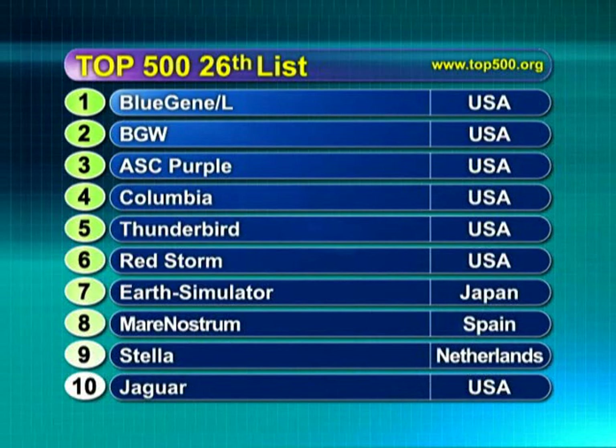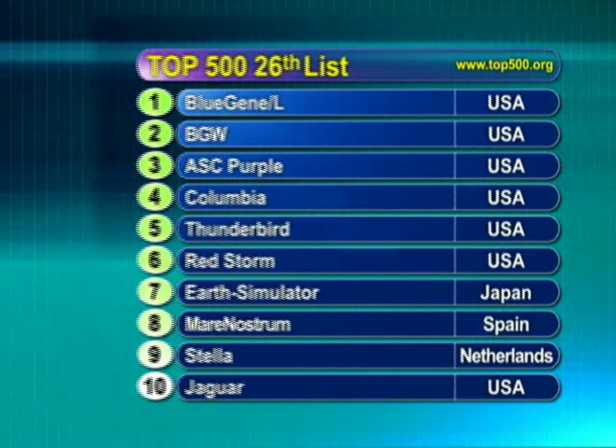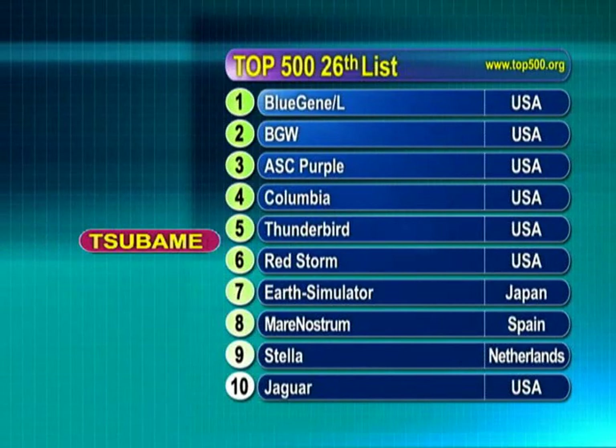According to the Top 500 list, which ranks the highest performing supercomputers in the world, Tsubame would be ranked 6th in the world and the fastest supercomputer installed in the Asia-Pacific region, at 38.18 teraflops of measured LINPACK performance.